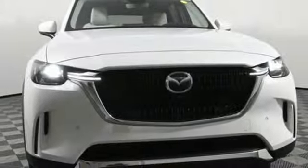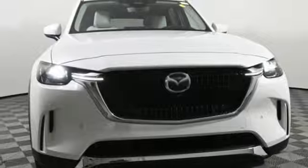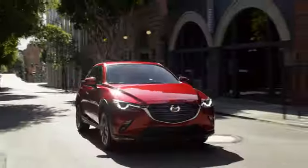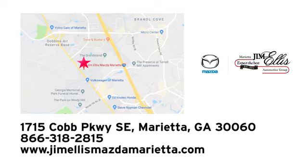See what it can do for you when you take it for a test drive. At Jim Ellis Mazda Marietta, we prove every day that buying a car can be an enjoyable experience. We're conveniently located near Dobbins Air Force Base on Cobb Parkway.